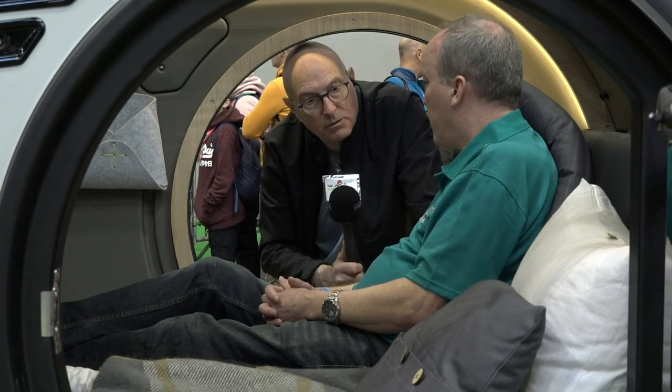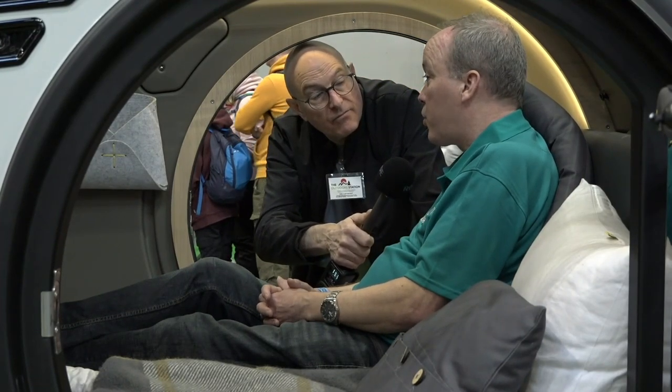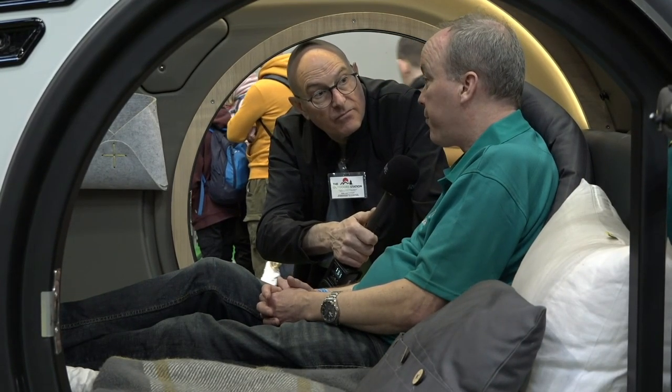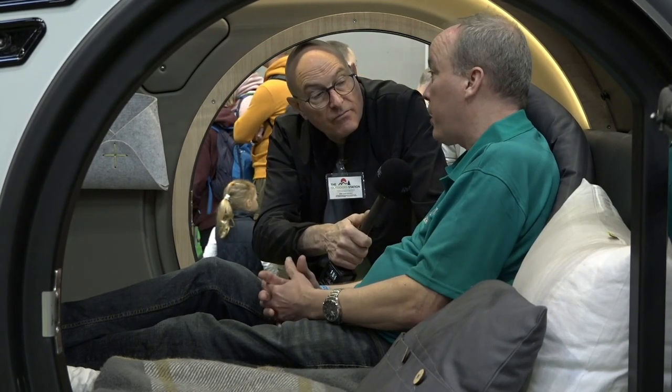The two main questions people ask are: what do you need to tow it, and how big a vehicle? It's just over 500 kilograms, so if you can put a tow bar on your vehicle, it will pull this. You're not limited to buying a big four-by-four at all.